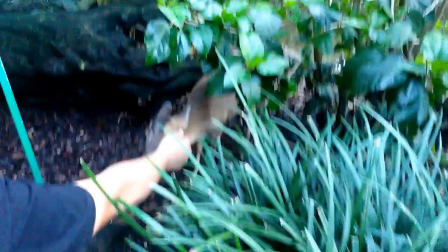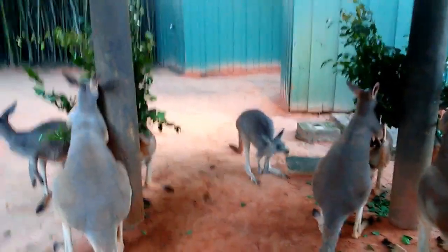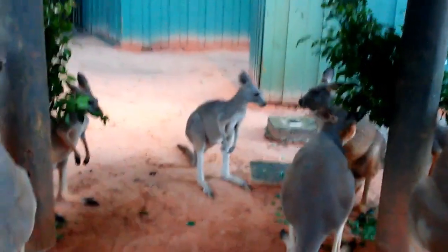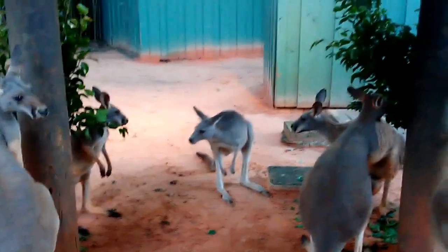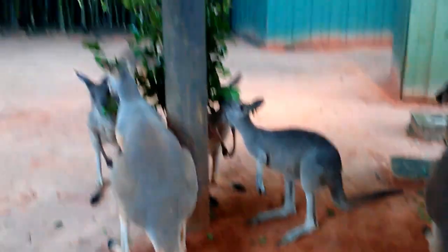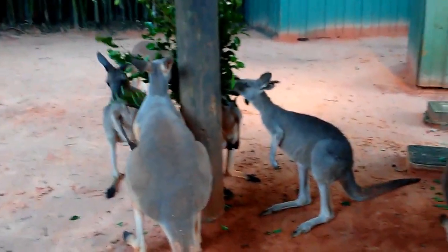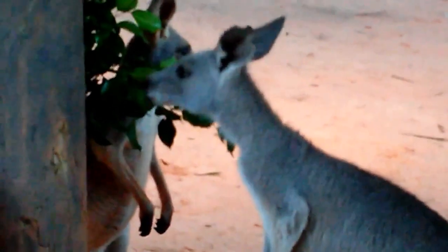Okay so again I found an animal that is not supposed to be here — a deer! A baby deer, it's so cute. It's a kangaroo! They're literally kangaroos — oh my god, they're so cute! Oh my god, it's eating the grass — this is so crazy!